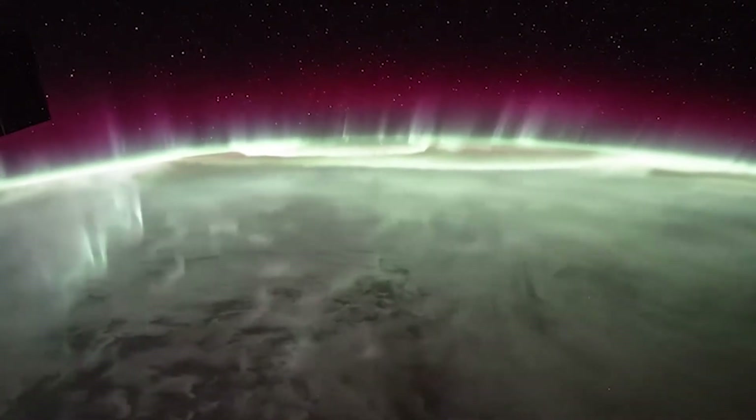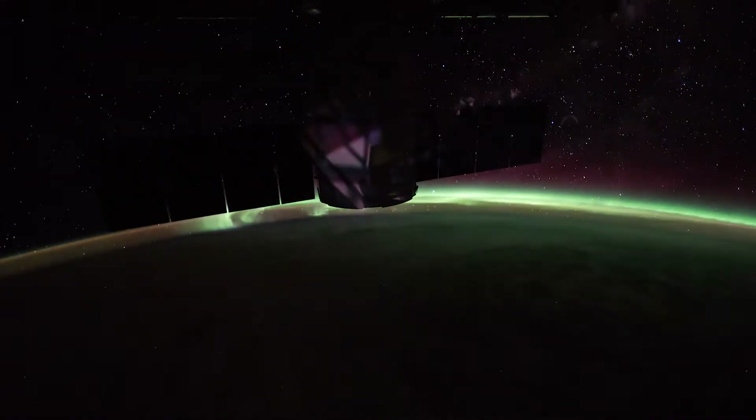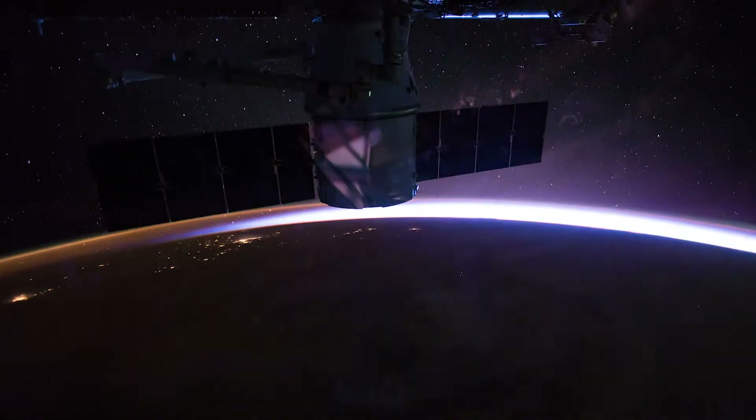It's also where our astronauts and critical space assets orbit. Without a proper understanding of this dynamic region in space, the technology and communication we rely so heavily upon could be at risk.